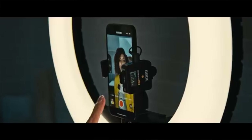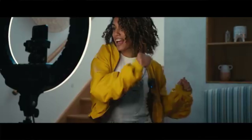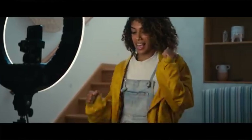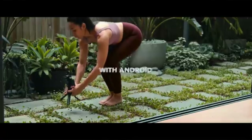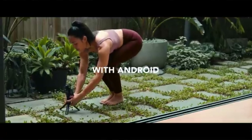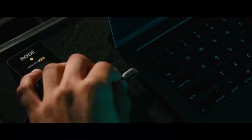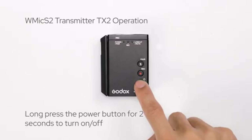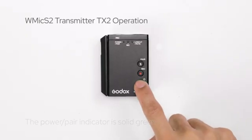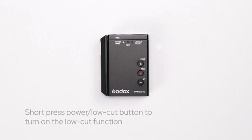Wireless connectivity: the Rode Wireless Go 2 offers impressive versatility with its 3.5mm TRS analog output and USB-C digital audio output. This means you can connect it to a wide range of devices, including cameras, audio recorders, smartphones, tablets and computers. On the other hand, the Godox Movelink M2 provides compatibility with major smartphones, cameras, recorders, mixers and tablets through standard 3.5mm TRS or TRRS audio cables.